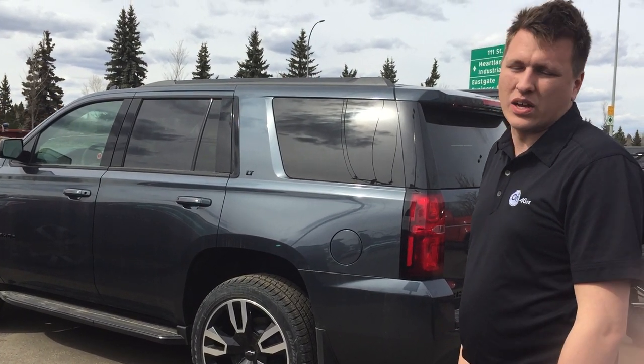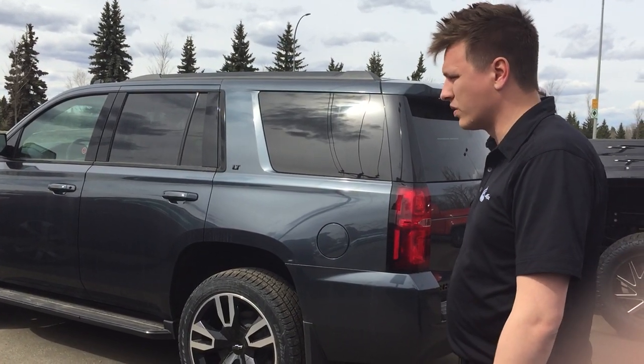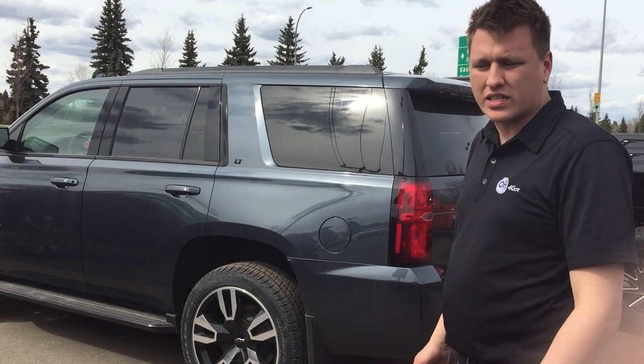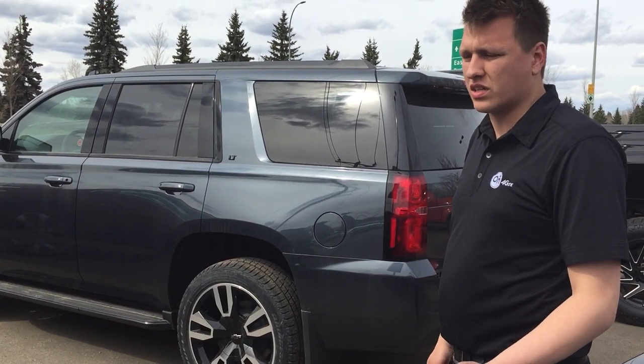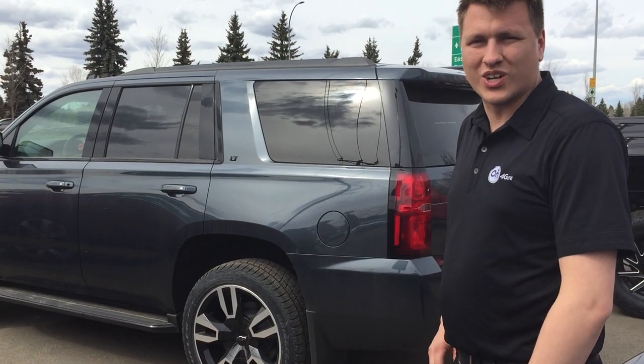The Suburban is 8,000 pounds with the max trailer package, which is again just because it's a little bit longer and weighs a little bit more. We do also have a Trax which doesn't tow, but for SUVs that tow between 1,500 and 8,400 pounds, we should be able to line something up with your trailer.